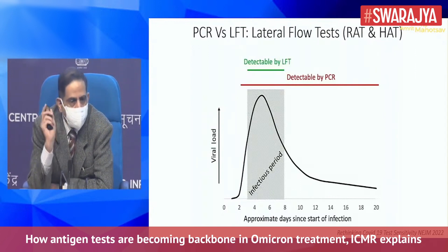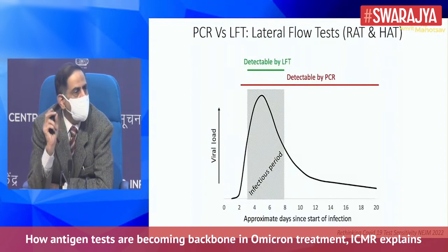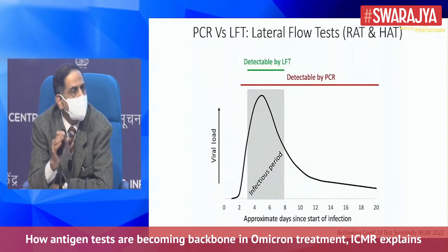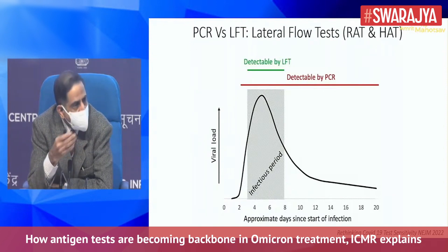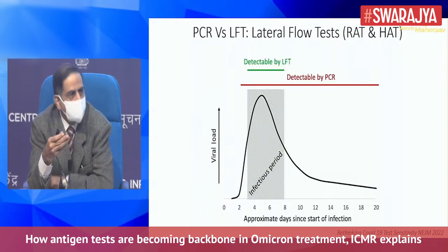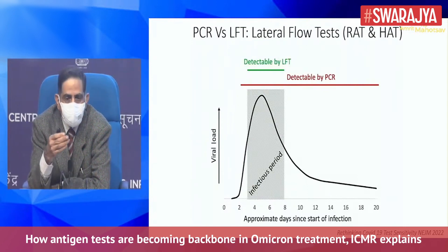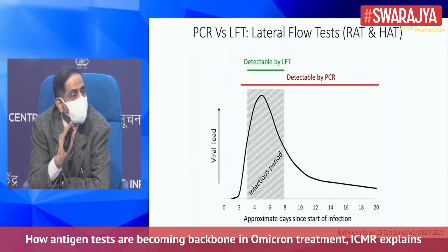Starting from the beginning of the curve at day zero, when you get exposed, you will test negative on whatever test you do on the first day. It takes time for the virus to grow in your system — this is known as the latent period. From day three onwards, it will be detectable in the lateral flow tests, and will remain detectable up to day eight, which is the infectious period.